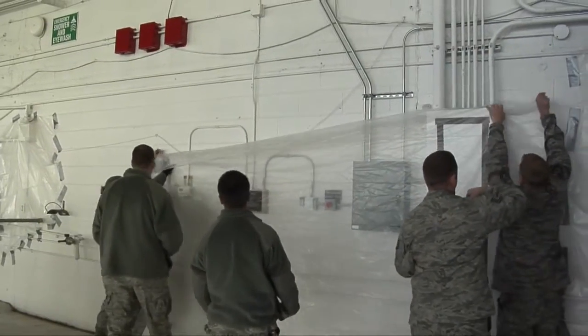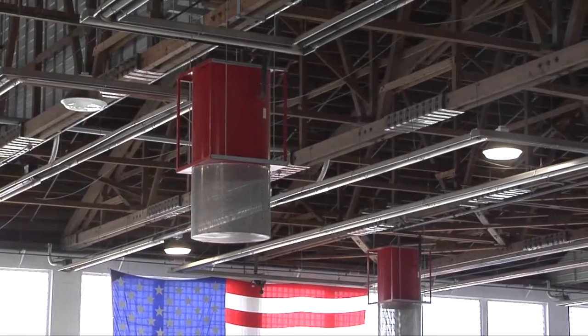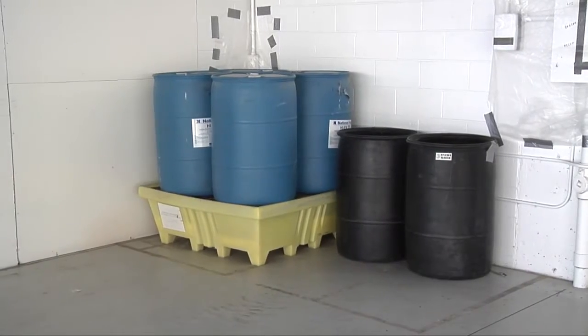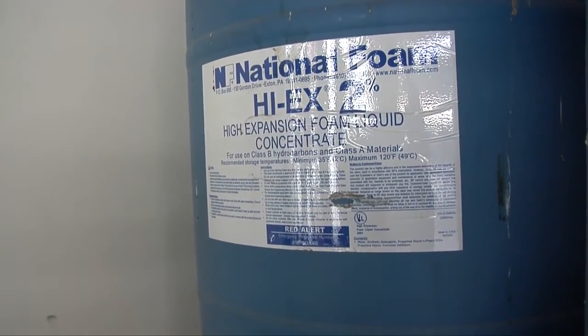What we're going to be doing is we're going to have the high expansion foam falling from the aspirators. We're going to be using approximately 200 gallons of the foam, but it's a necessary evil. We have to perform this test. We want to make sure that the facility is protected, the people inside the facility and the equipment that's going to be stored in this facility.